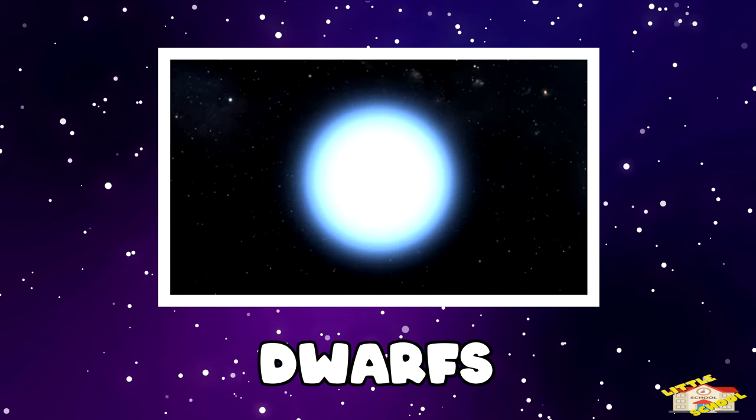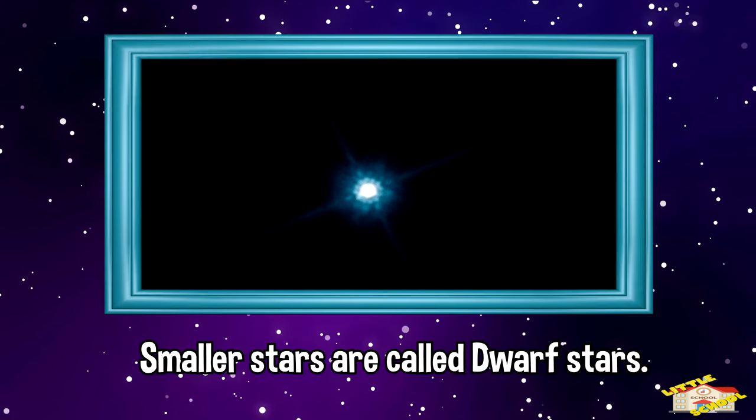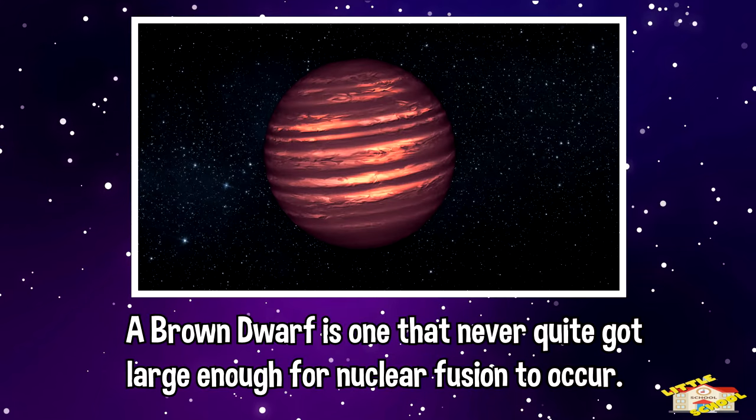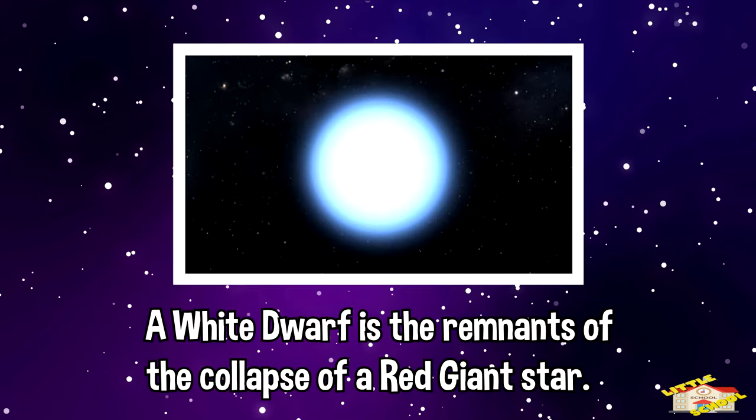Smaller stars are called dwarf stars. Red and yellow stars are generally called dwarfs. A brown dwarf is one that never quite got large enough for nuclear fusion to occur. A white dwarf is the remnants of the collapse of a red giant star.